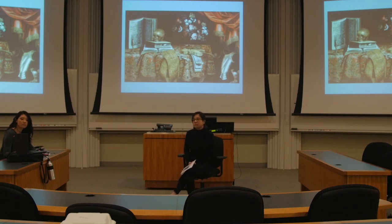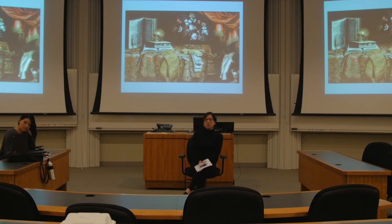And again, we have similar themes of luxury items like fresh cut flowers, a gold skull, books, and a velvet tablecloth.